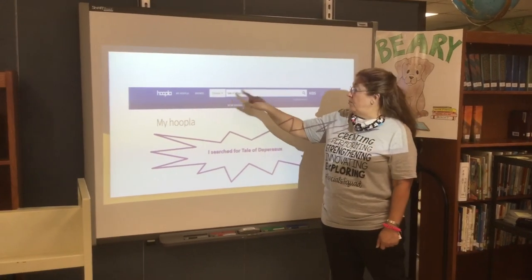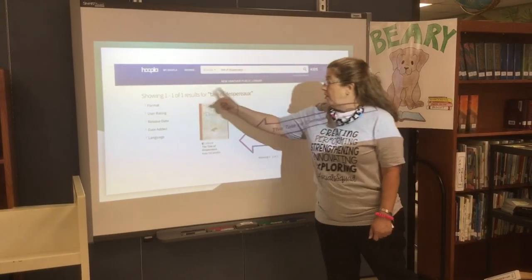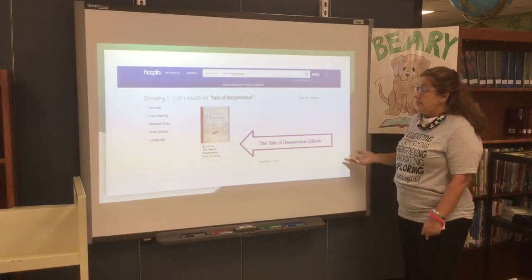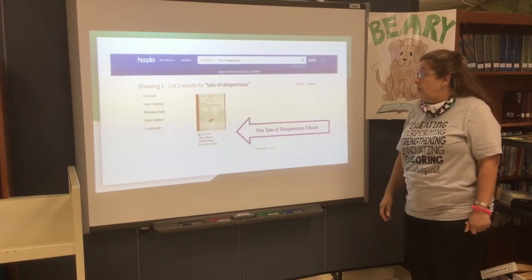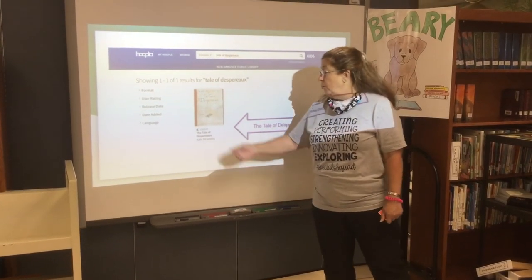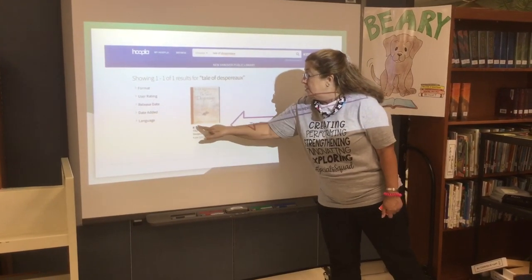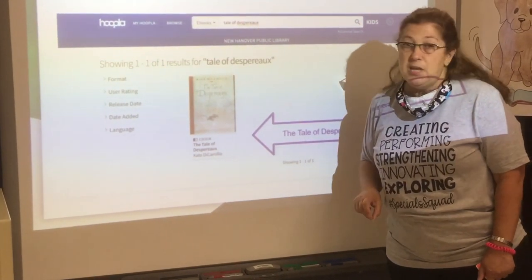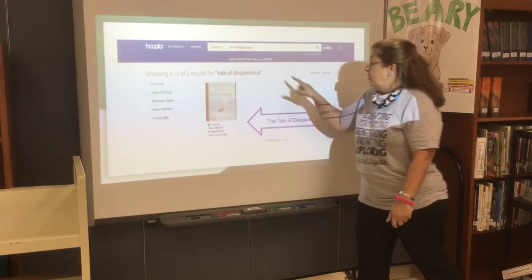Once you type in your title, you can just hit Enter and we pulled up The Tale of Despereaux. It is written by Kate DiCamillo, and many of you might be familiar with that author. So if you did not know how to spell Despereaux, you could have spelled DiCamillo. This shows us that we have an ebook — this rectangle with a half black, half white is an ebook. If it's an audiobook, you will see headphones, but this is an ebook.